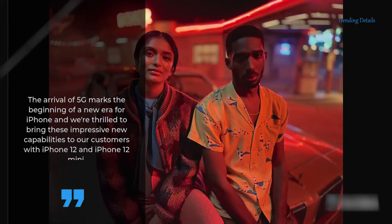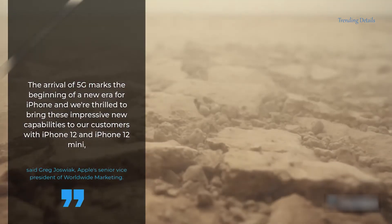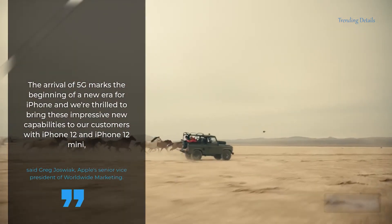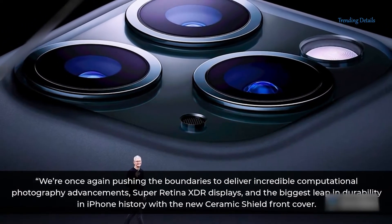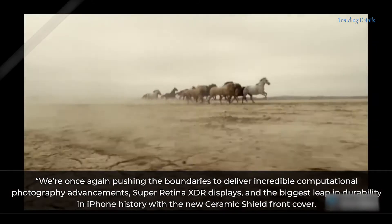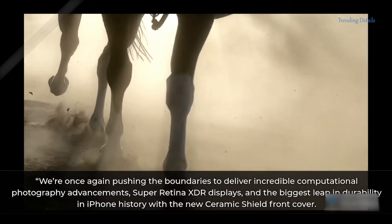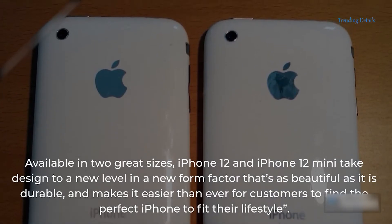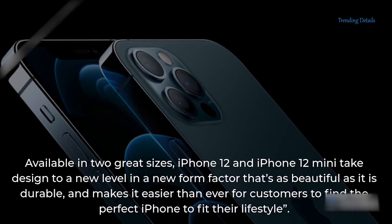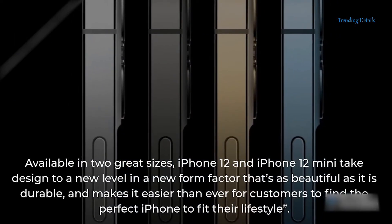The arrival of 5G marks the beginning of a new era for iPhone, and we're thrilled to bring these impressive new capabilities to our customers with iPhone 12 and iPhone 12 mini, said Greg Joswiak, Apple's Senior Vice President of Worldwide Marketing. We're once again pushing the boundaries to deliver incredible computational photography advancements, Super Retina XDR displays, and the biggest leap in durability in iPhone history with the new ceramic shield front cover. Available in two great sizes, iPhone 12 and iPhone 12 mini take design to a new level in a new form factor that's as beautiful as it is durable, and makes it easier than ever for customers to find the perfect iPhone to fit their lifestyle.